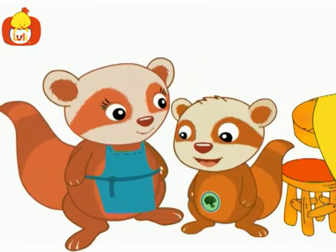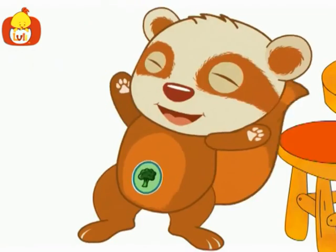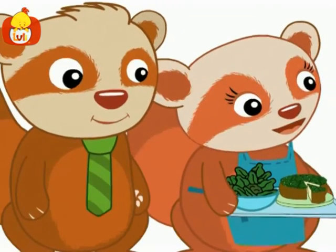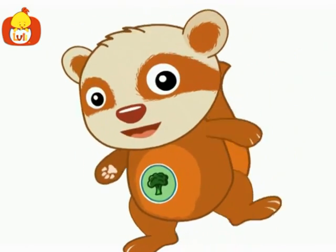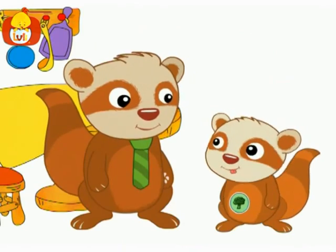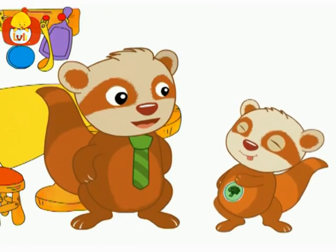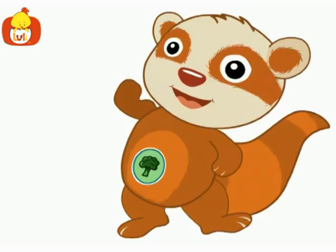Ronnie always eats his food because he knows it's good for you. Ronnie Raccoon ate all of his broccoli. Well done Ronnie Raccoon. Bravo! Broccoli is very nourishing and healthy too. But now Ronnie has a full tummy. Ronnie eats nutritious healthy dinners. Every day he grows bigger and stronger.